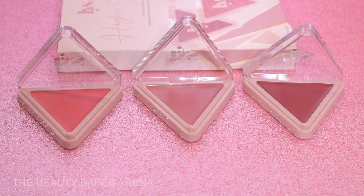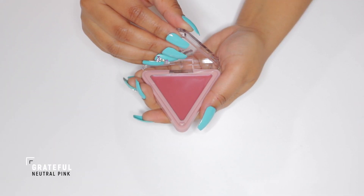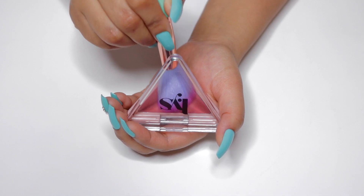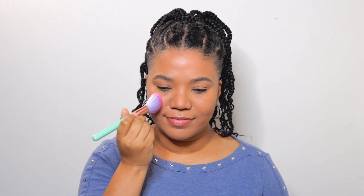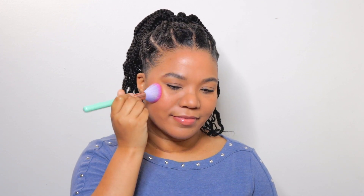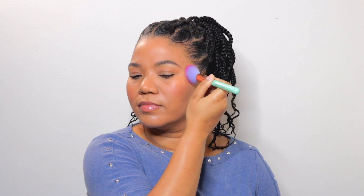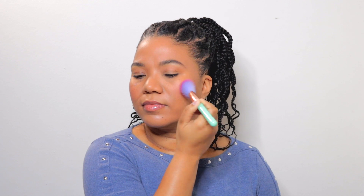I'll start off with the shade Grateful, which is a neutral pink. You can apply cream blushes with your fingers or a makeup brush. I'm not wearing any foundation on my right cheek, so you will see how beautiful these blushes look on bare skin as well as over makeup on my left. These high-pigment formulas are supposed to blend seamlessly onto the skin for a natural pop of color that complements all skin tones.